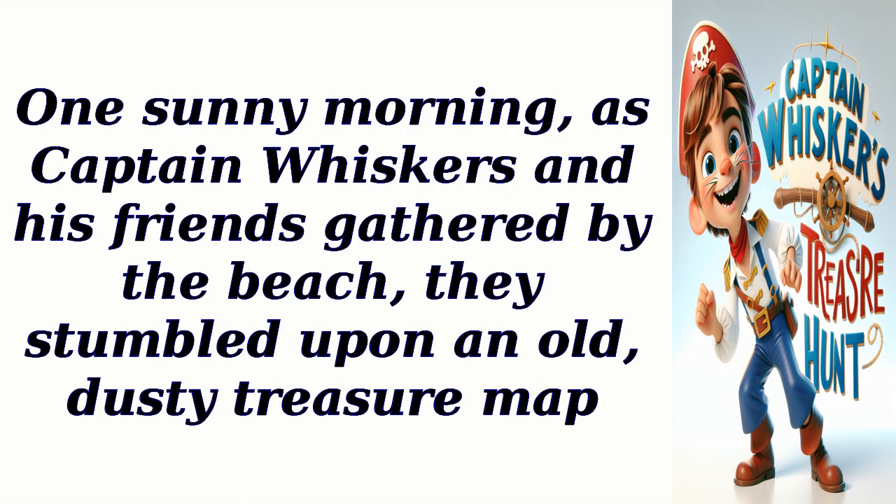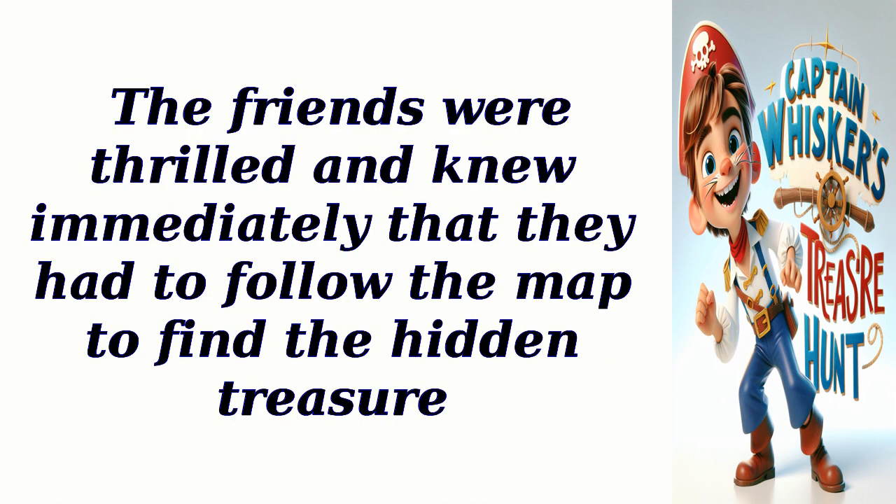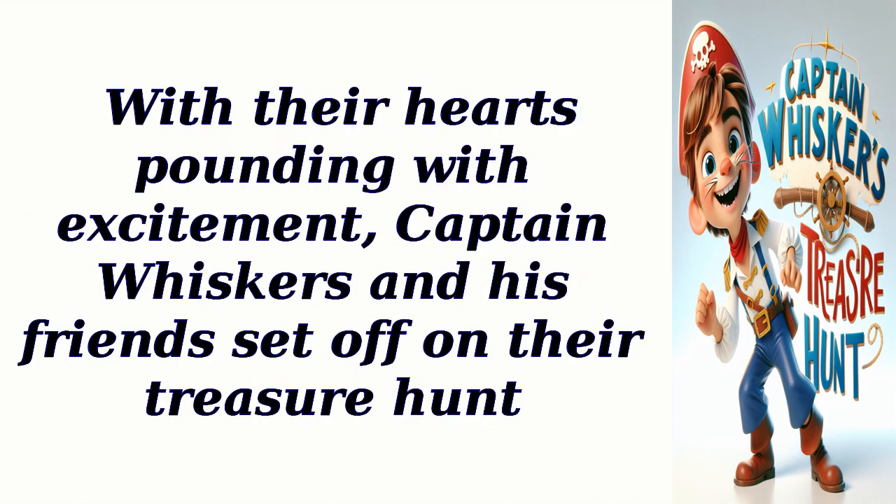One sunny morning, as Captain Whiskers and his friends gathered by the beach, they stumbled upon an old, dusty treasure map. It was hidden inside a bottle washed ashore by the sea. The friends were thrilled and knew immediately that they had to follow the map to find the hidden treasure. The map was filled with intricate drawings and clues leading to different locations around Sunnyvale. With their hearts pounding with excitement, Captain Whiskers and his friends set off on their treasure hunt.